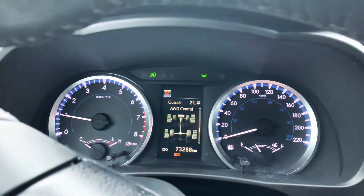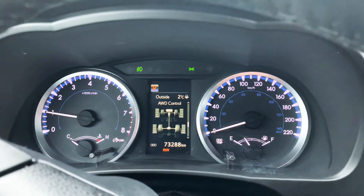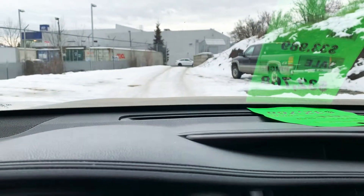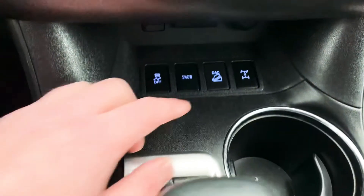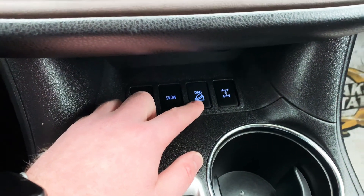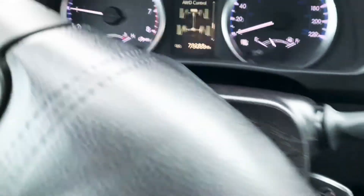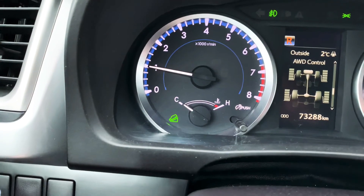There's a snow mode — hitting this brings up the snow mode, which is basically a heightened all-wheel drive setting, so really good for wintertime. You also get the downhill brake control. This is a button you press that shows that little green symbol in the far left corner.